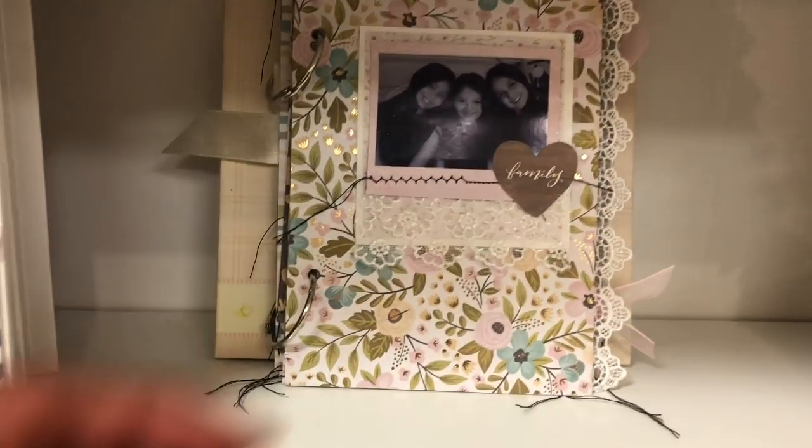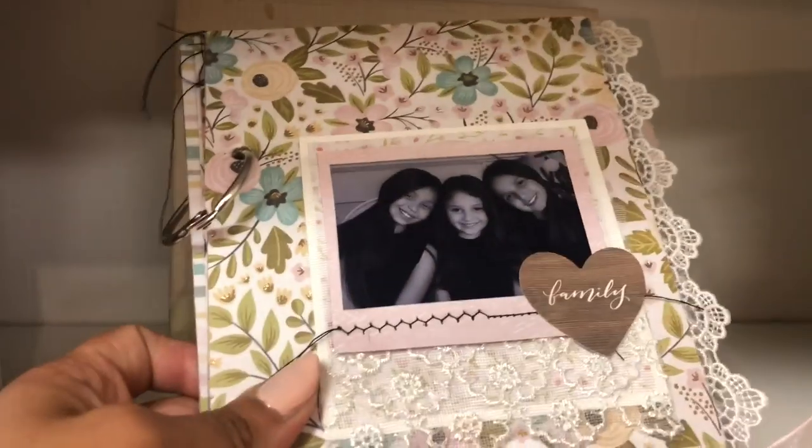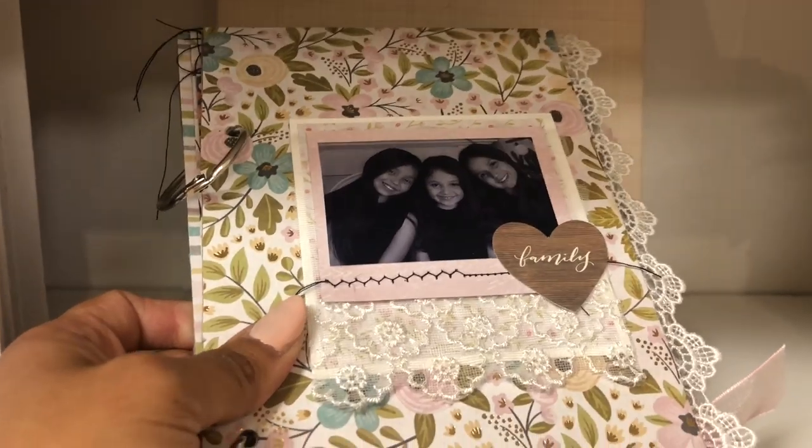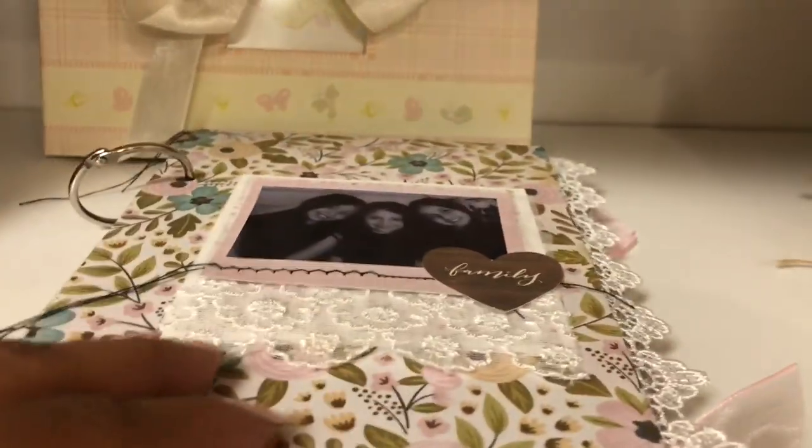Back there is a project I did myself last year for Mother's Day, and this one does have pictures on it.